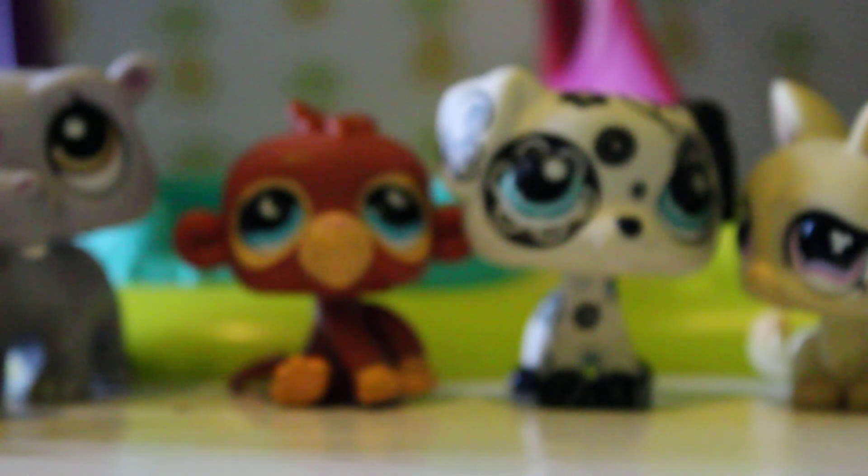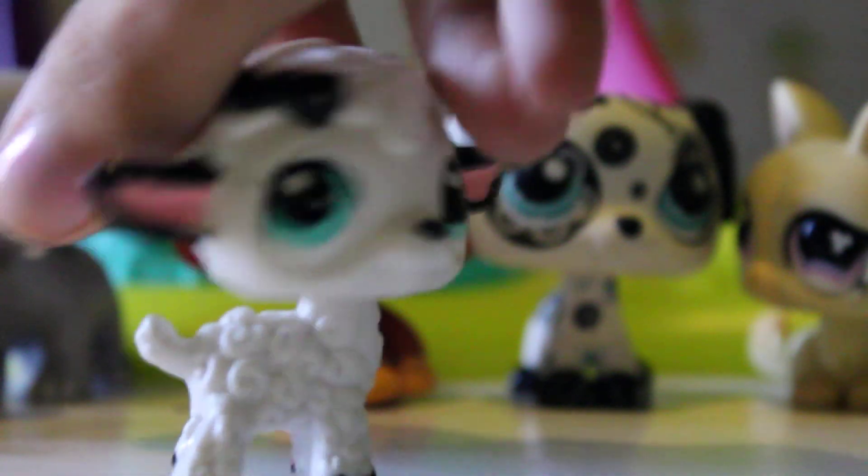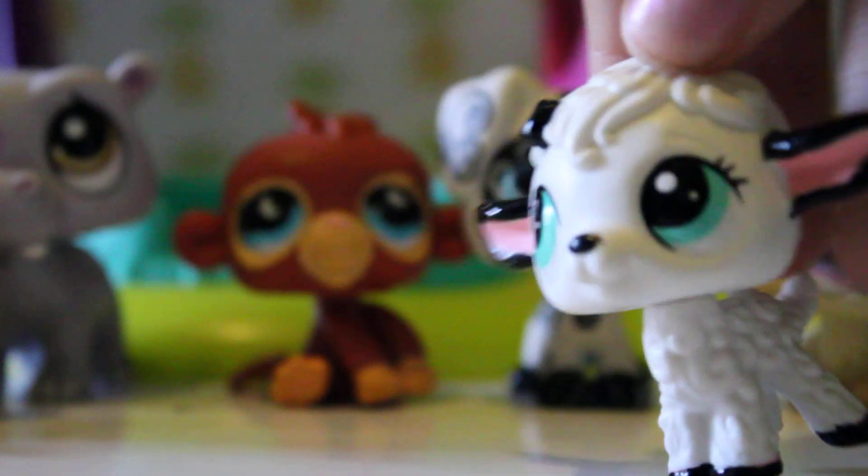Okay, here's the last extra. Oh, it's a sheep! So this is a McDonald's pet, but that's okay — she's really cute. I really like her.